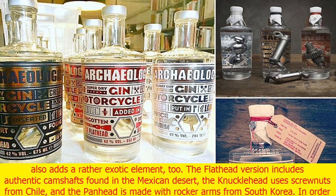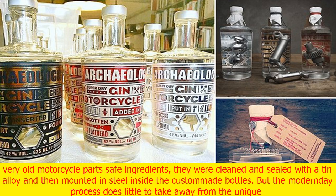As well as covering different eras, each motorbike also adds a rather exotic element. The flathead version includes authentic camshafts found in the Mexican desert, the knucklehead uses screwnets from Chile, and the panhead is made with rocker arms from South Korea.